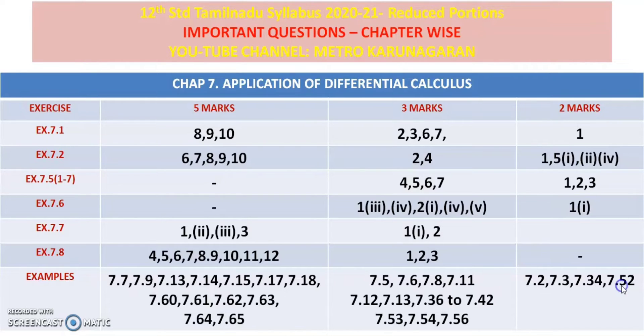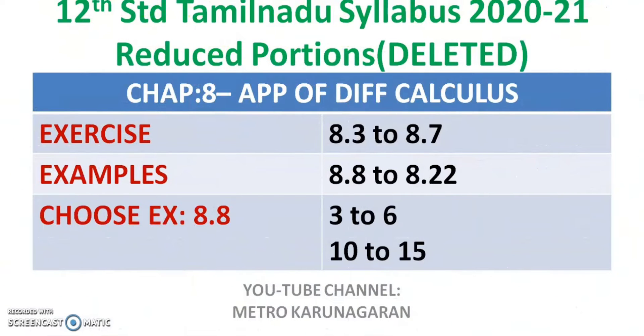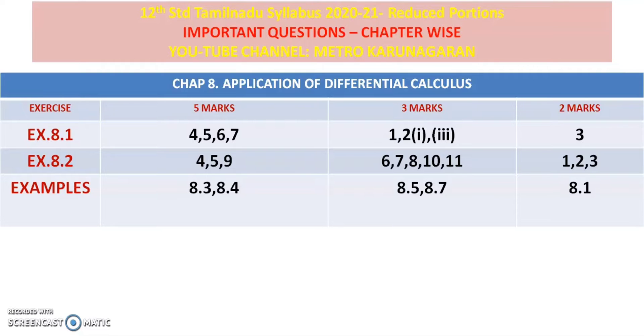8th chapter: 8.3, 8.7, 8.1, 8.2. 5 marks — 8.2, 459. 3 marks — 1st.